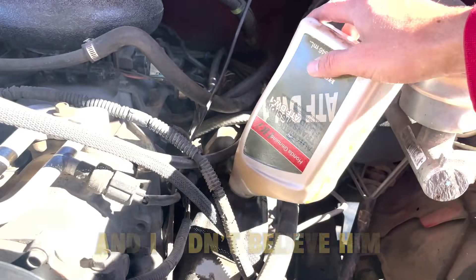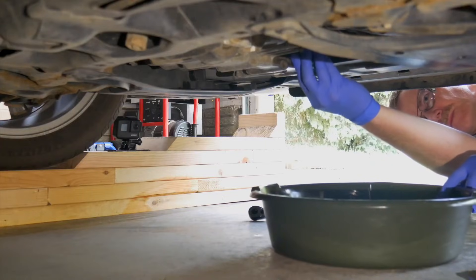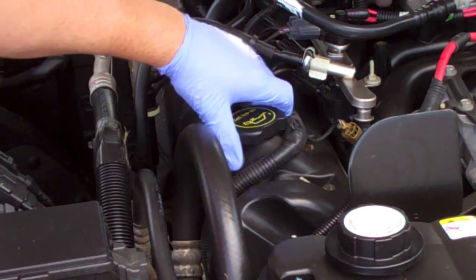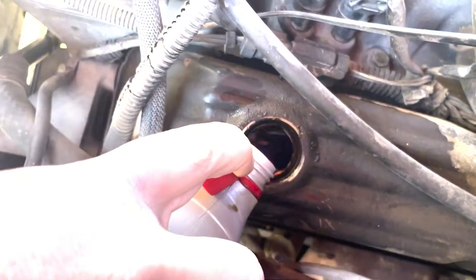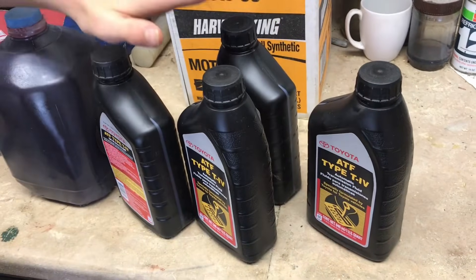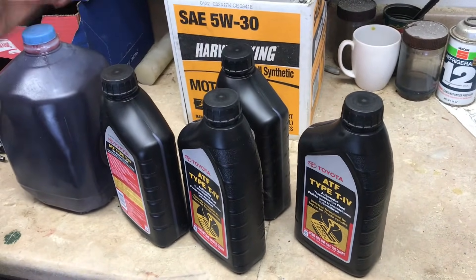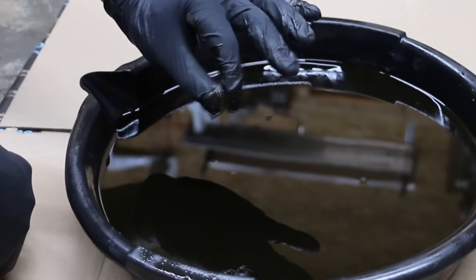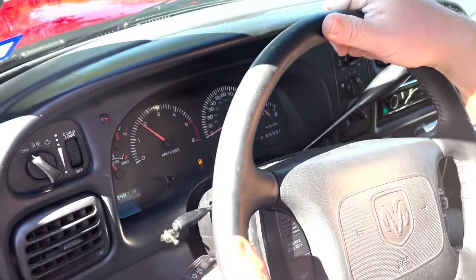And I didn't believe him. So I did what any curious car nerd would do. I tested every one of those old mechanic transmission fluid hacks on real engines, real parts, and real seized components. And the results were not what I expected. Some of them were absolute game changers. Some were dangerous. And one of them nearly destroyed a perfectly good engine part. So today, I'm breaking down each hack one by one, and showing you what really happened.